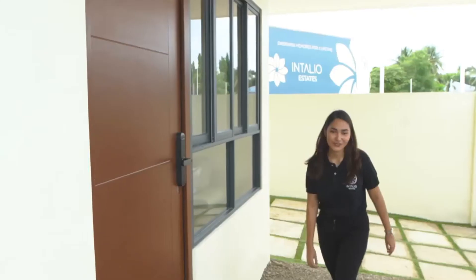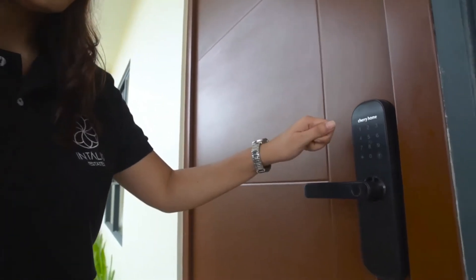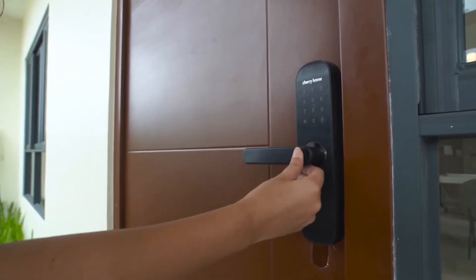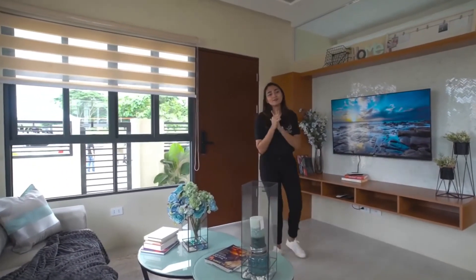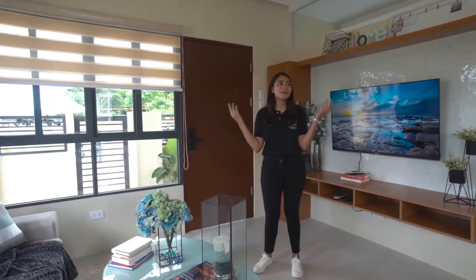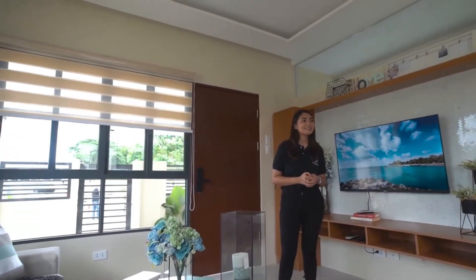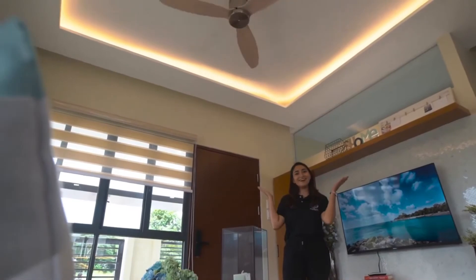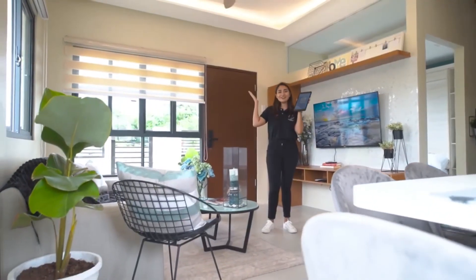Now let's head inside. Your home is future-ready because all house models here at Intaglio Estates are smart home integrated. For the lock set, you can either enter your PIN, use a card to open the door, or use your fingerprint. Because your home has smart home automation, you can even do the most basic commands via your voice — Alexa, turn on living room lights. You can also control the lights using your Cherry Mobile app on your mobile device. All you have to do is click the switch on the app, and you have light.